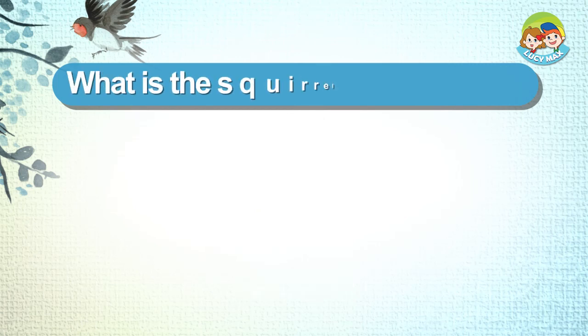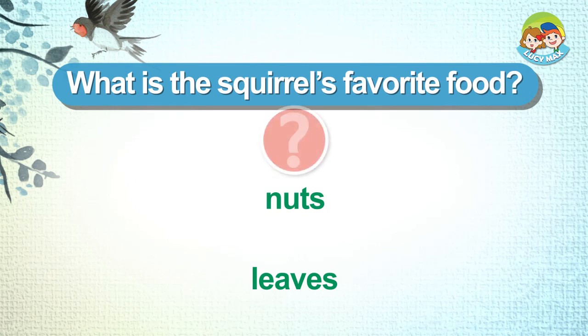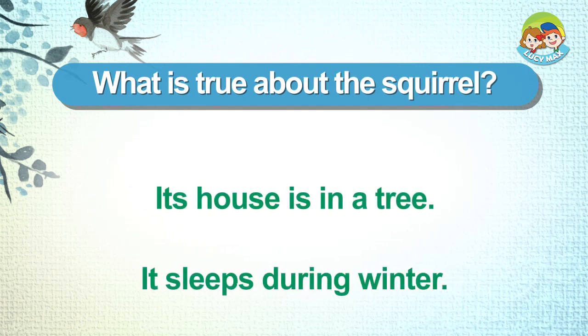What is the squirrel's favorite food? What is true about the squirrel? Its house is in a tree. It sleeps during winter.